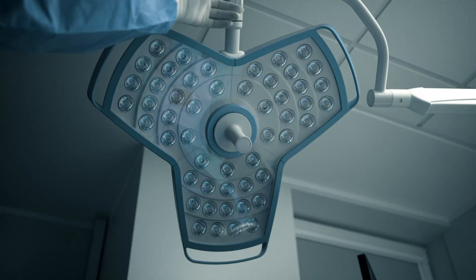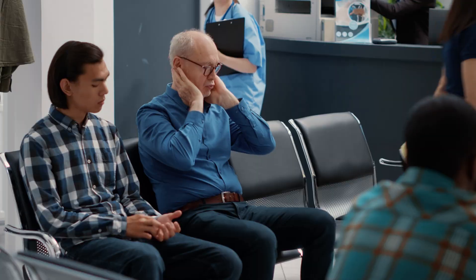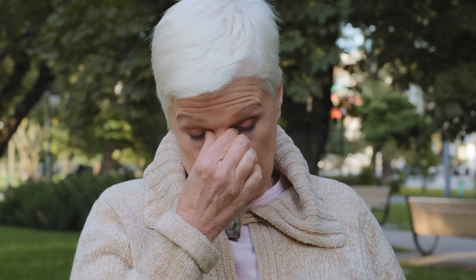What really happens on the day of cataract surgery? Most patients imagine bright lights, long waits, and a painful recovery. But the truth may surprise you.